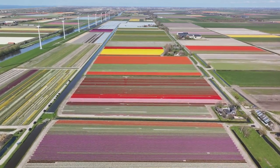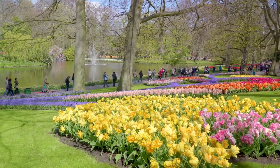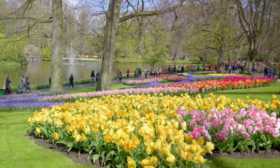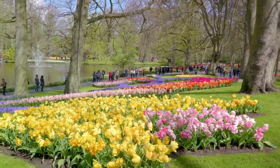It's not just tulips, though. The Keukenhof Gardens also play host to a variety of other flowers such as daffodils, hyacinths, and orchids, each adding to the garden's charm. This floral paradise, with its intoxicating fragrances and stunning vistas, is a feast for all senses. Keukenhof Gardens is a paradise for nature lovers.